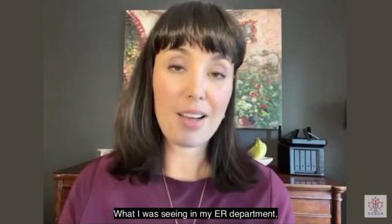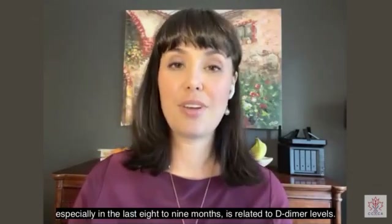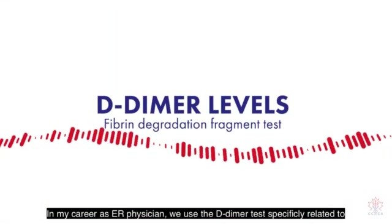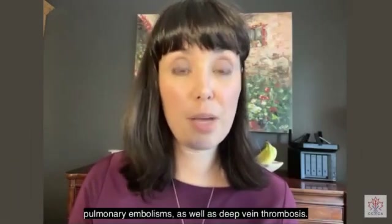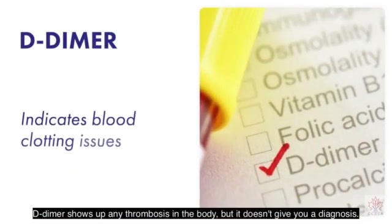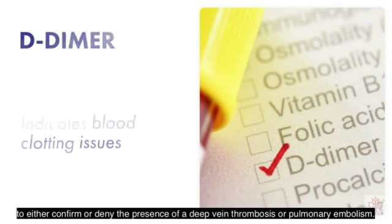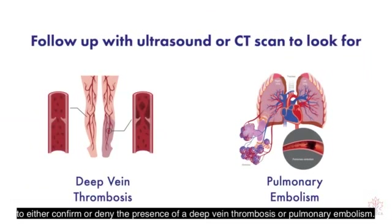What I was seeing in my ER department, especially in the last eight to nine months, is related to D-dimer levels. In my career as an ER physician, we use the D-dimer test specifically related to pulmonary embolisms as well as deep vein thrombosis. D-dimer shows up any thrombosis in the body, but it doesn't give you a diagnosis — it gives you a basis for going further and doing ultrasound and CT scans to either confirm or deny the presence of a deep vein thrombosis or a pulmonary embolism.